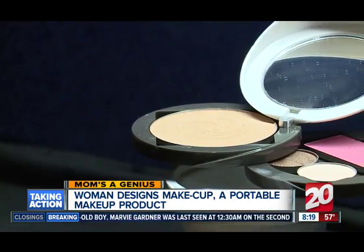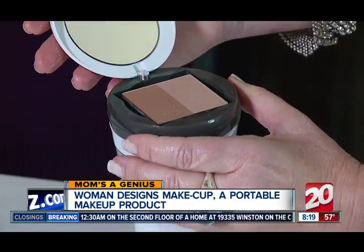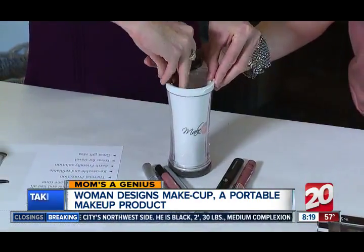A closer look reveals there's a lot to this cup. There's a compartment to hold your powder, a quick swivel and there's a place for eyeshadows and blush. And in the cup itself, all your brushes, eyeliner and mascara.